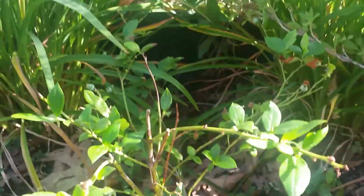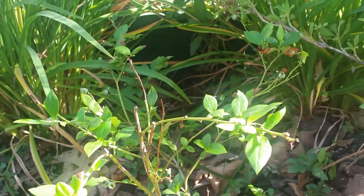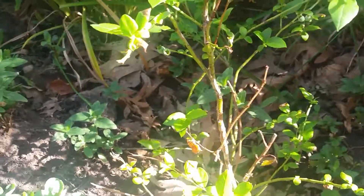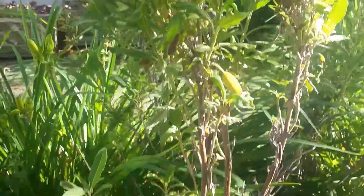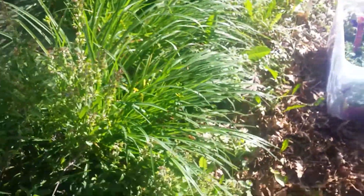And the blueberry is doing okay. It got put in a little late, so it'll do better next year. Sage is looking wonderful and I use lots of it. And one tiny little tomato over here, just for good measure. Enjoy.